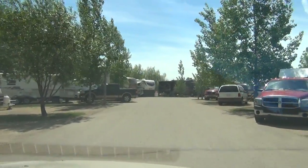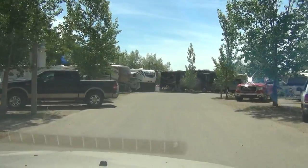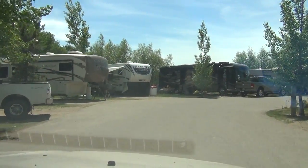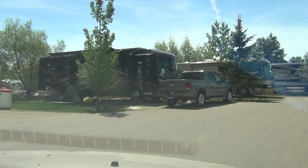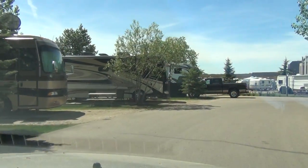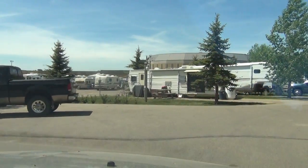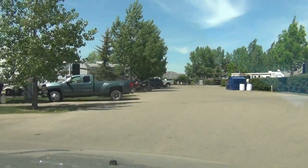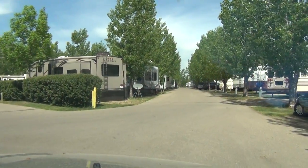Now we're coming to the south end of the campground where our 50 amp sites begin at site number 35 to the left, all the way around to site number 47. In the event that our campground is filled, we do have an overflow area. It is 15 amp power and available when the campground is filled.